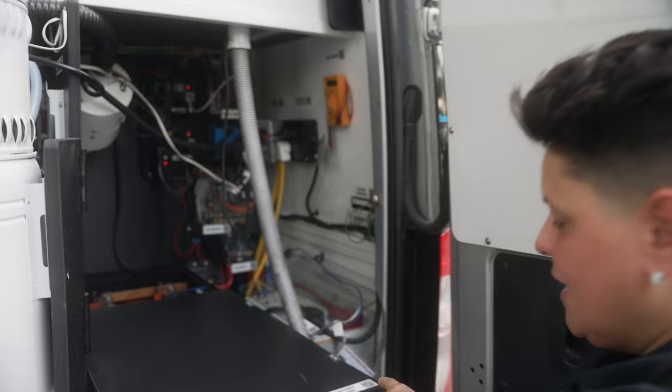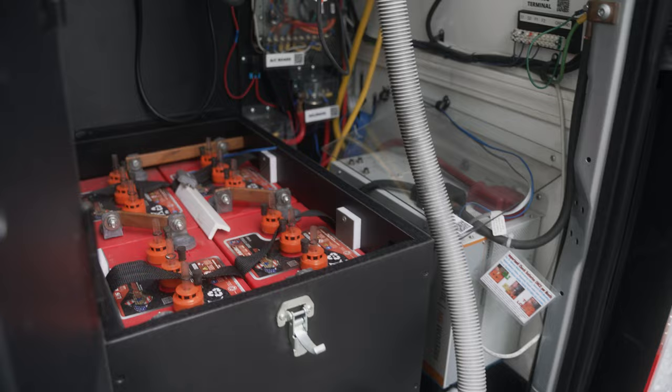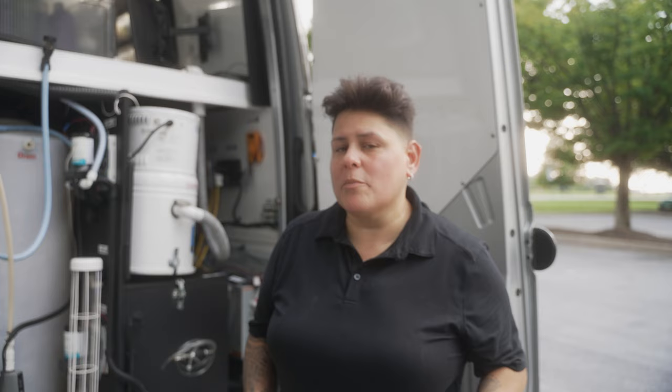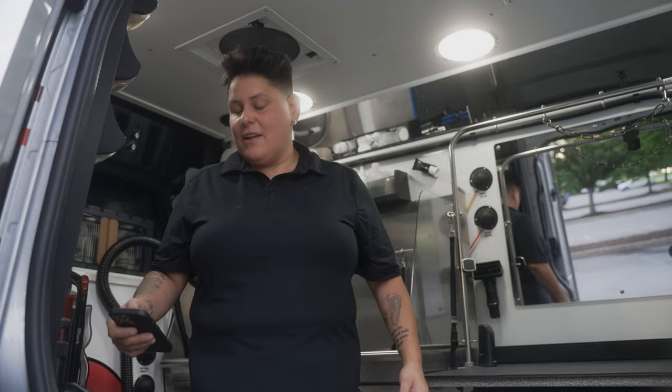One great thing about this van is it's a smart van. Everything you have here is QR coded — if there's an issue, click on the QR code and a help video will come up. Here is the main battery bank where all of the power happens in the rear. And to make this mobile grooming van able to stream 5G — look right up here — we have a WeBoost system. If you're anywhere with two bars, it'll take you right to 5G.